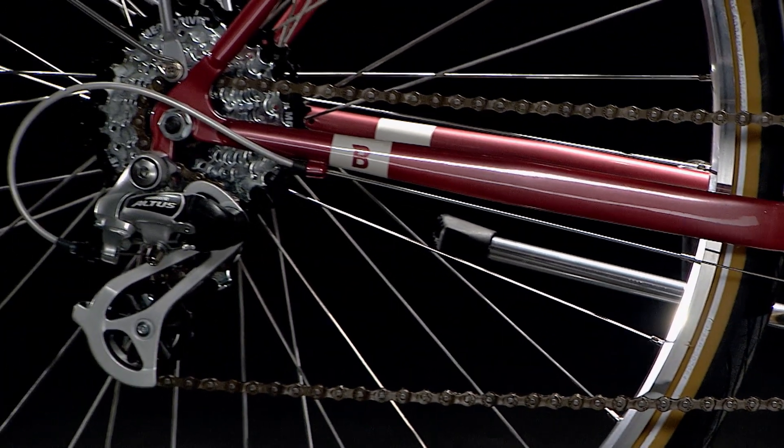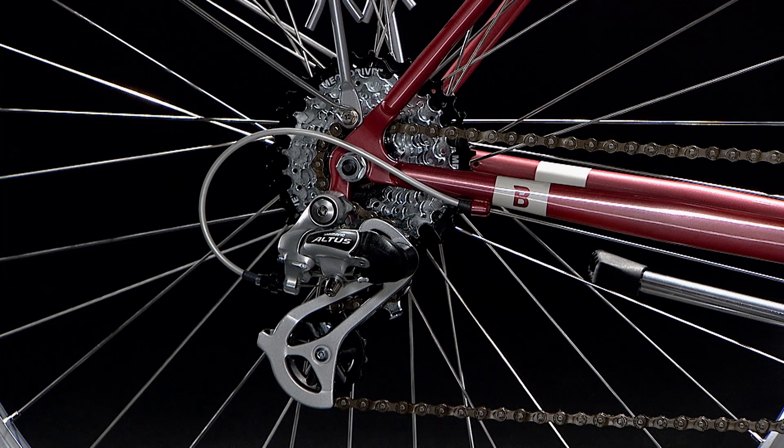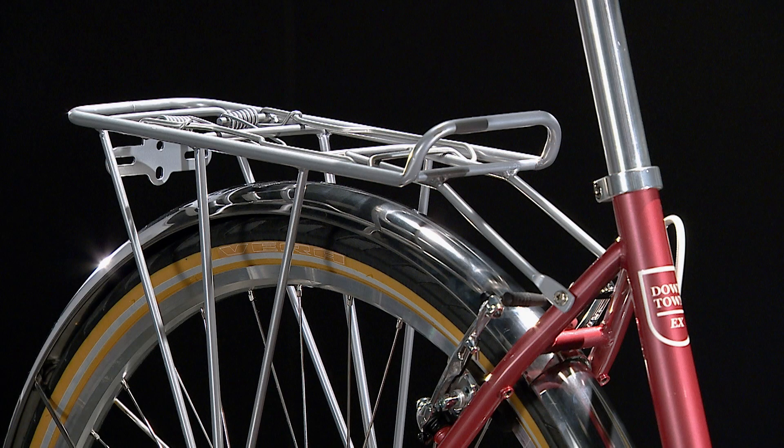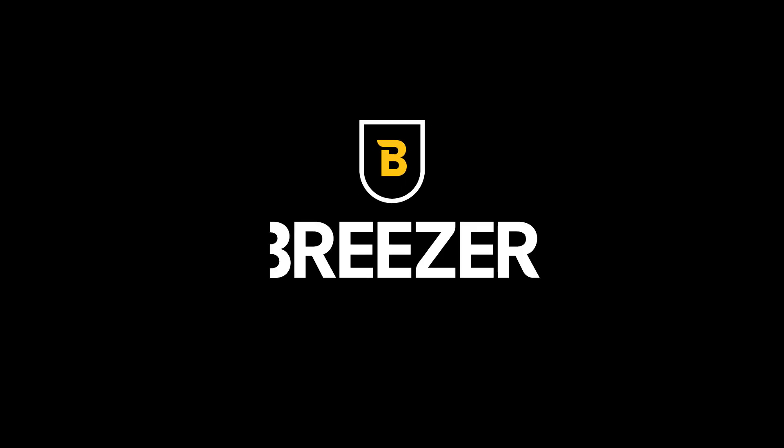Select models of the Downtown EX-ST offer Shimano Nexus internal gears. Commute to work in style with a rear rack, alloy fenders, and a kickstand on all models.